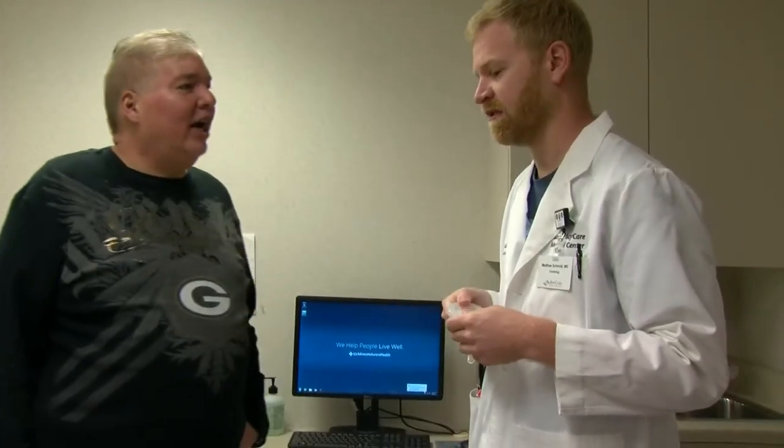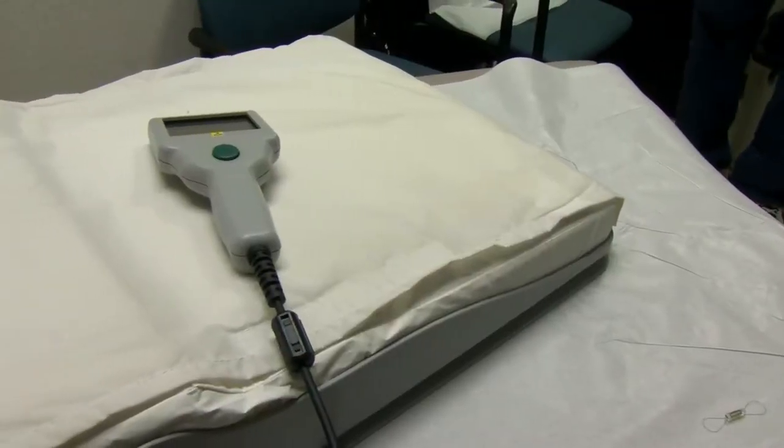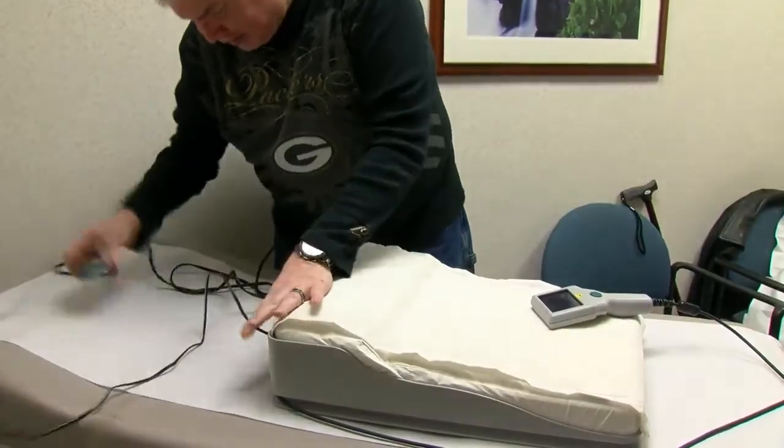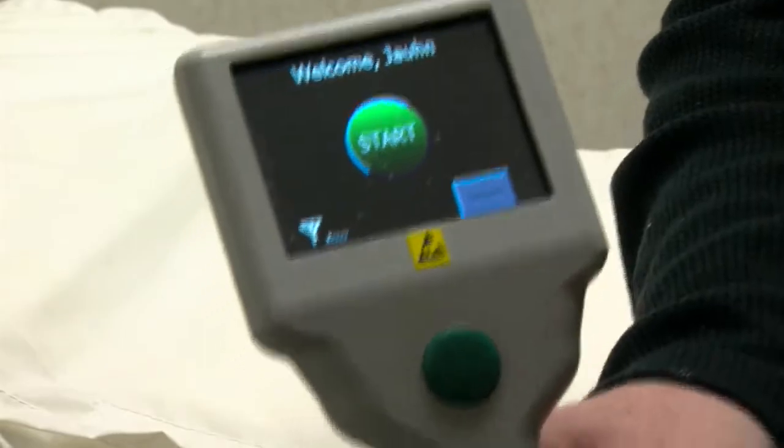First, a heart failure monitor is implanted into the pulmonary artery to measure blood pressure around the clock. Dr. Schmidt performed John's procedure last October. "Essentially what it is is a pressure monitor, and it sits in one of the lung arteries. We put it in through the groin, through the vein." Once a day, John fires up his CardioMEMS pillow at home, lies down, and pushes a button. The transmitter in that pillow sends a signal to the device in the body, and it reads the pressure.